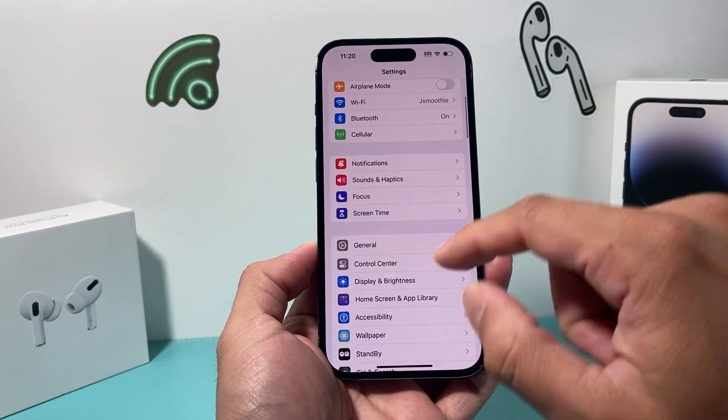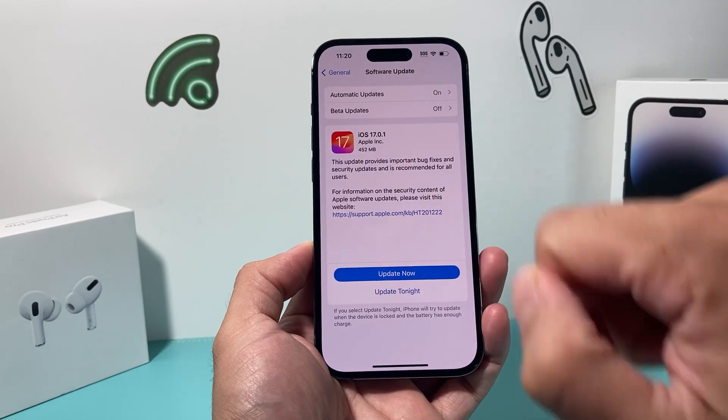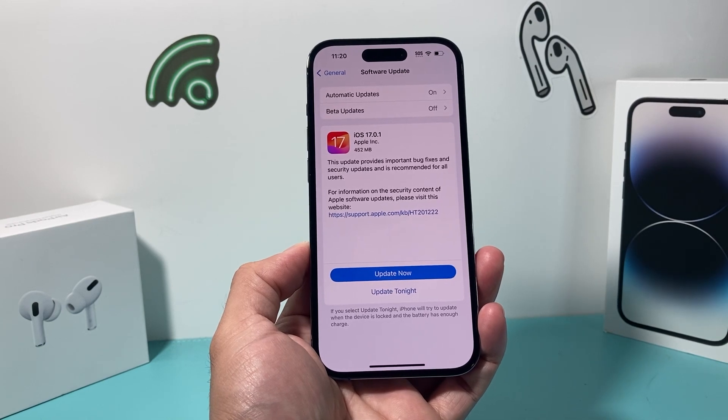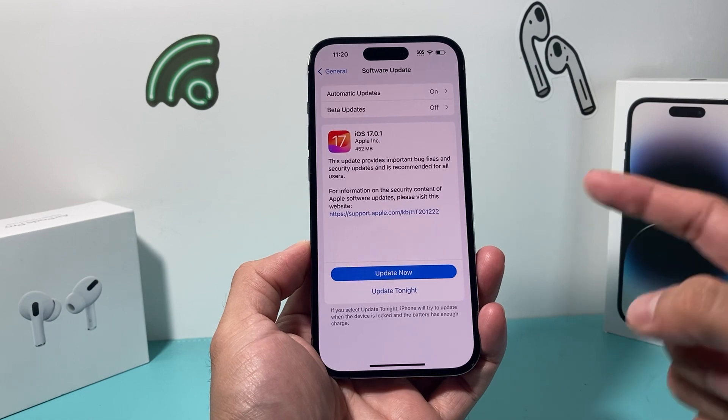The reason why this update was just released — if you go into your Settings, then General, then Software Update, you'll see this update 17.0.1 available, which basically says important bug fixes and security updates, which is recommended for all users. And that's the important thing here.